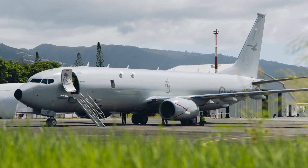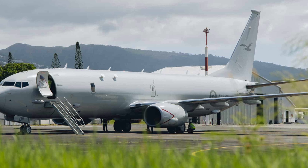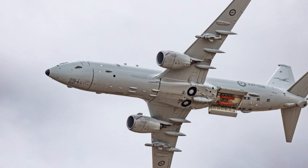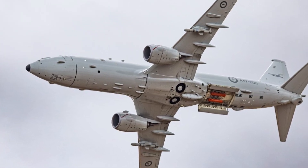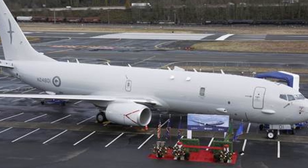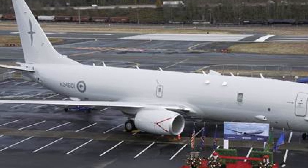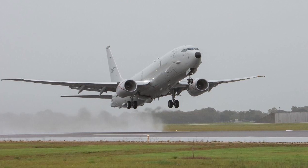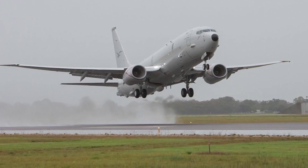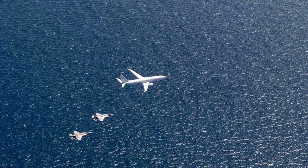These limitations, while noteworthy, do not significantly detract from the P-8A's overall ASW performance given its advanced systems and ongoing upgrades. The strategic significance of the P-8A Poseidon cannot be overstated. Paired with the MQ-4C Triton, it provides Australia with one of the world's most advanced maritime patrol capabilities, essential for monitoring and securing the nation's extensive maritime borders. The aircraft's ability to conduct persistent long-range ASW missions positions it as a critical deterrent against submarine threats in the Indo-Pacific, where underwater warfare capabilities are rapidly advancing. Its interoperability with allied forces further enhances Australia's contribution to regional stability, particularly in contested areas like the South China Sea. As the Royal Australian Air Force continues to integrate upgrades and expand operational experience, the P-8A will remain a pivotal asset in Australia's defense strategy.